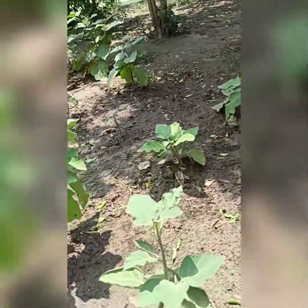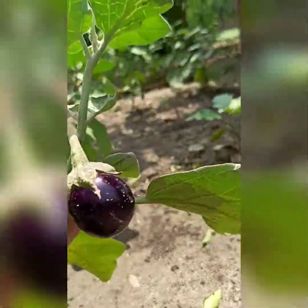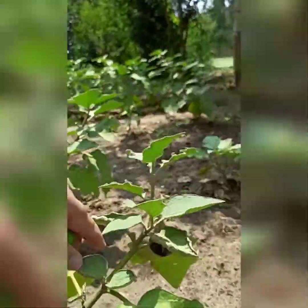Oh, this is the brinjal. Yes, it's growing. I'm going to come and see it. I'm going to get out now.